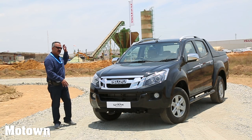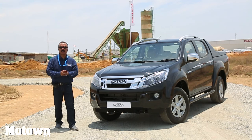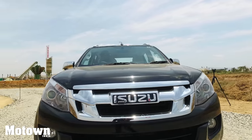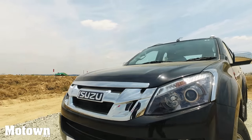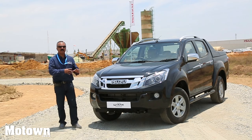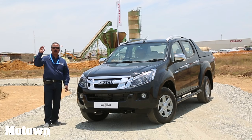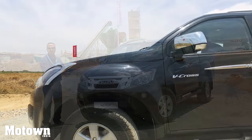This is Isuzu Motors' own plant, their very own plant with a capacity of 50,000 units which can be ramped up to 120,000 units. Here with me is the Isuzu D-Max V-Cross, an adventure utility vehicle — the first of its kind. There are already a whole lot of them in the commercial vehicle segment, but this is for the passenger vehicle segment.